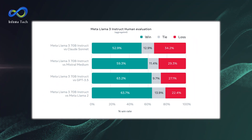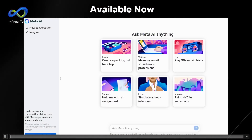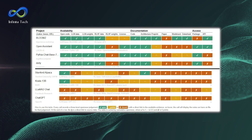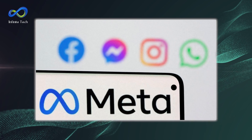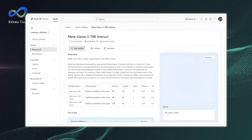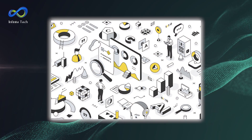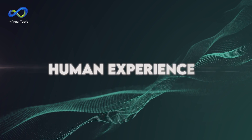Now let's talk about the performance of the Llama 3 model. Its benchmarks are surprisingly impressive, surpassing state-of-the-art models like Claude 3 Sonnet. This indicates that Meta is setting the bar high regarding AI development, especially considering these models are open-source and readily available to developers. Meta AI has also focused on optimizing performance for real-world scenarios by developing a new high-quality human evaluation set. This ensures that the AI models excel on paper and are practical and useful for everyday tasks.